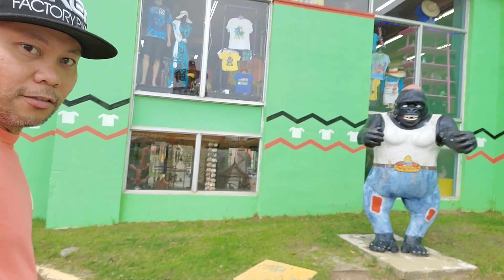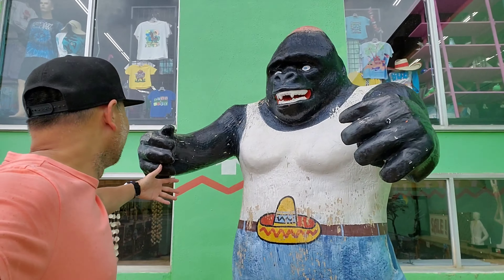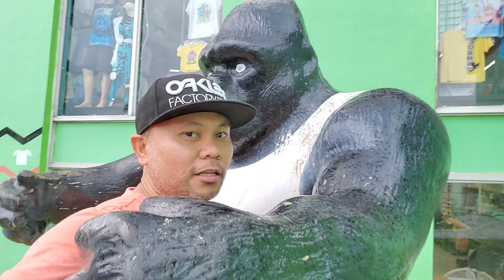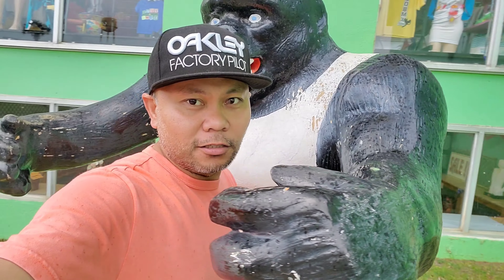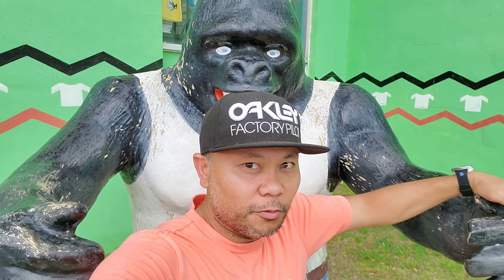As you walk around you're gonna see something here. One of my friends is gonna give me a hug — he said he needs a hug. All right, sweet! Thank you for the hug, King Kong — he gave me a hug!